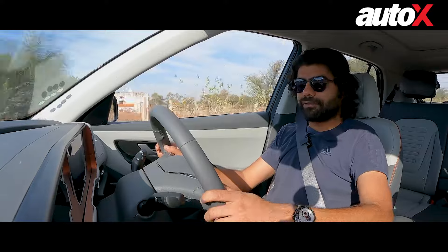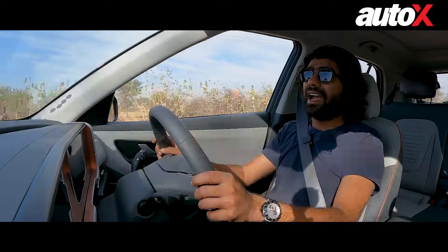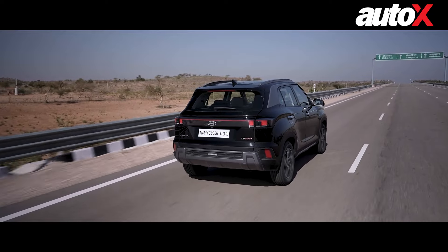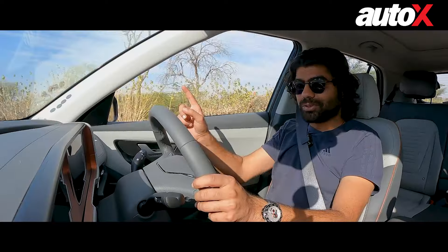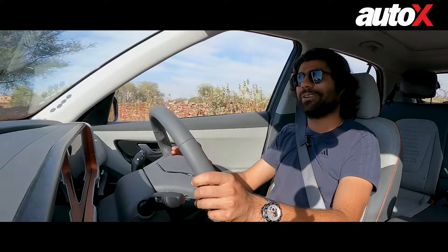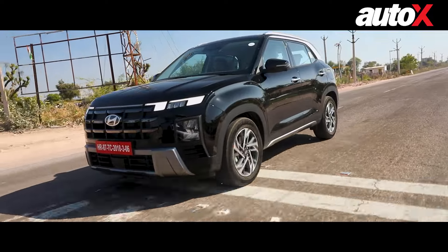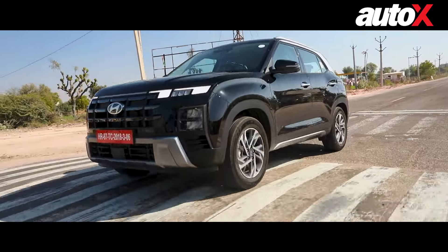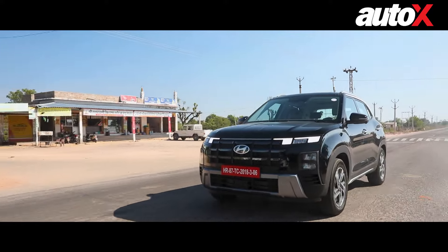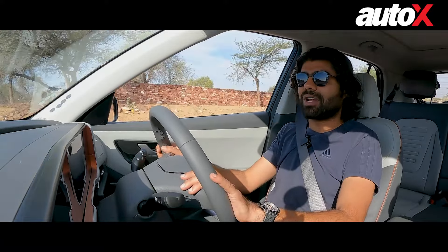The ride quality of the Hyundai Creta is, for most parts, pretty good. It's pretty flat, high-speed stability is great, and most of the time you won't even feel most of what's happening on the road. But that is over smooth surfaces. When the surface gets slightly jittery, the ride of the Creta also gets a little jittery — it's not able to absorb all those bumps really well. It's not the end of the world, but it does take away from that premium, luxurious experience the Hyundai Creta is trying to offer.